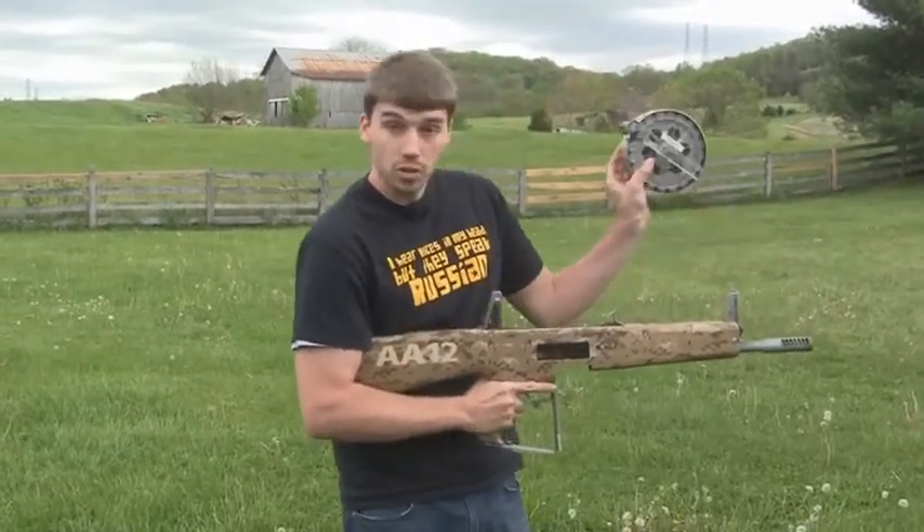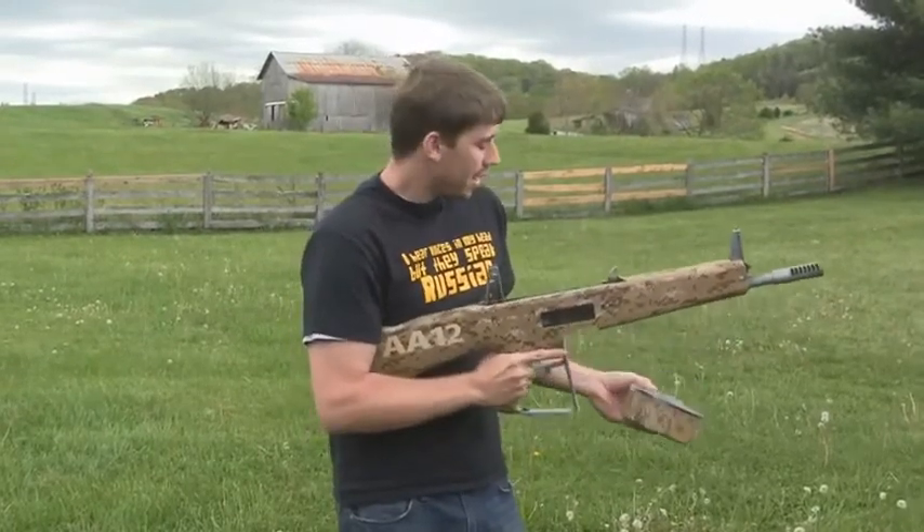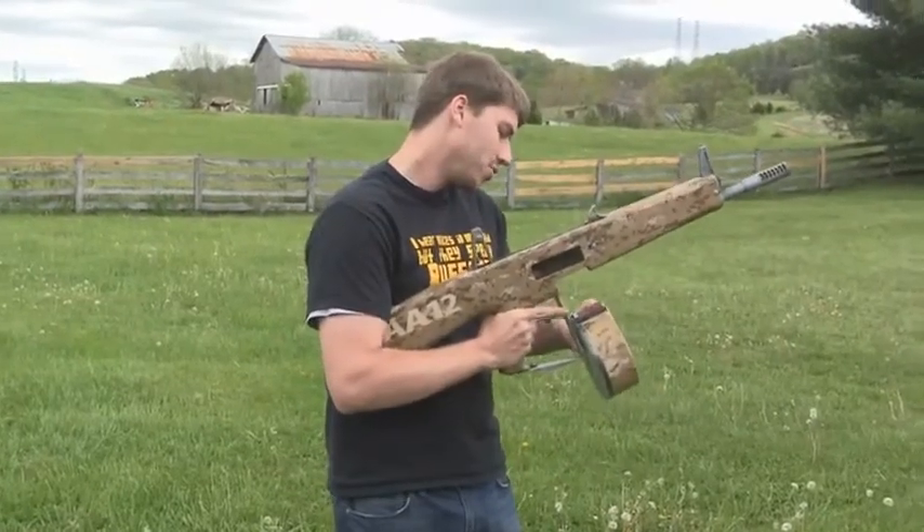This is the magazine. I've got a 20-round drum mag, also comes with 8-round box magazines. And I've got some cool targets for you today, so let's see what we can do.